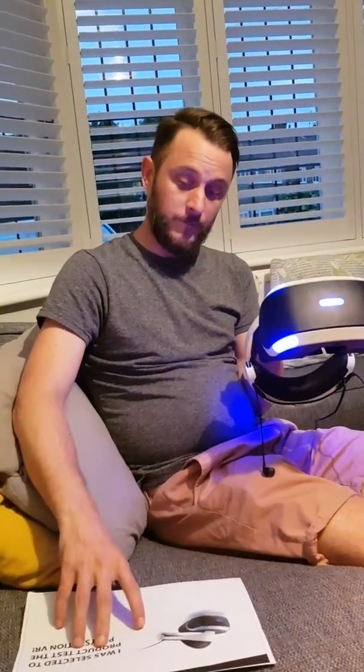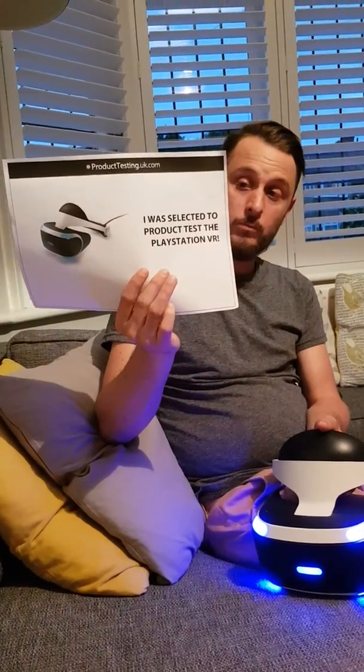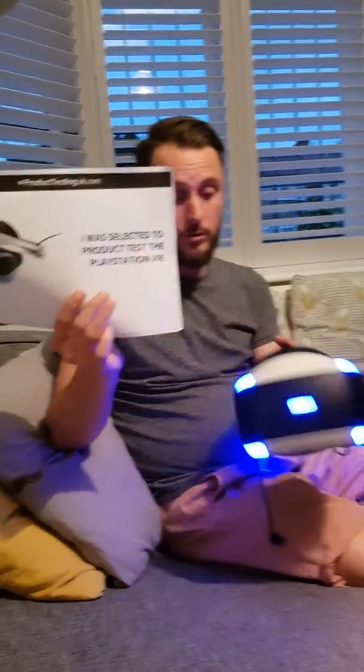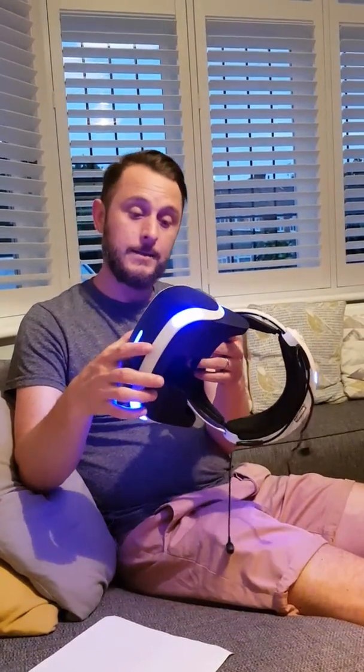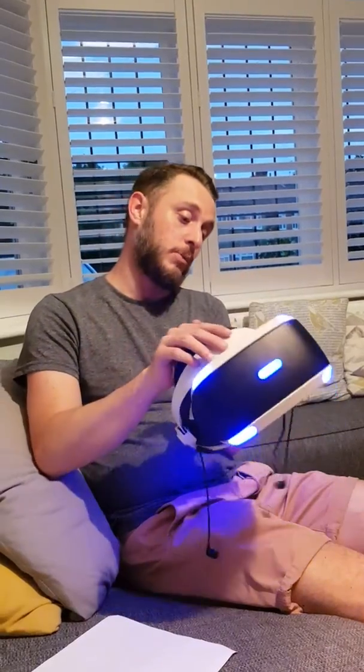Hi guys, my name is Brett. I've been picked by ProductTestingUK.com to do a review on the Sony PlayStation VR. Basically it's a virtual reality headset that allows you to play different games and be immersed.